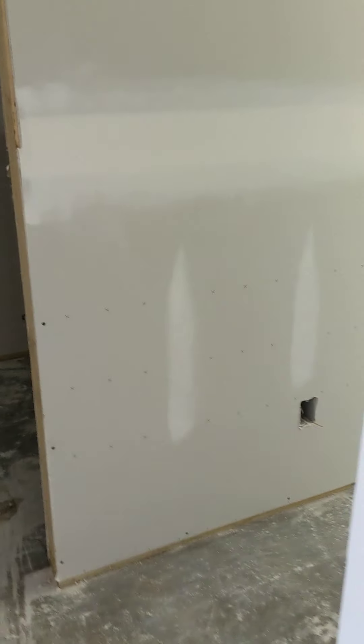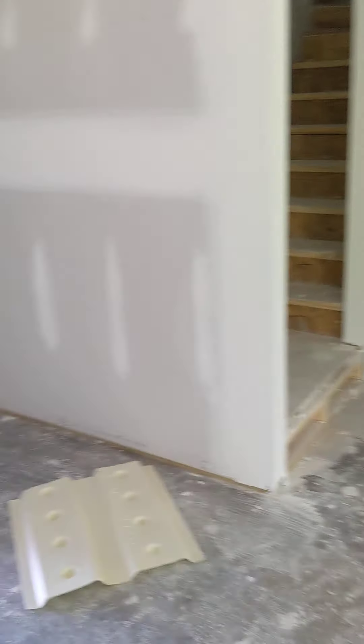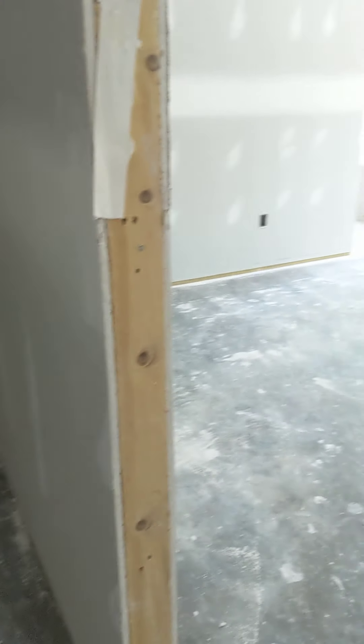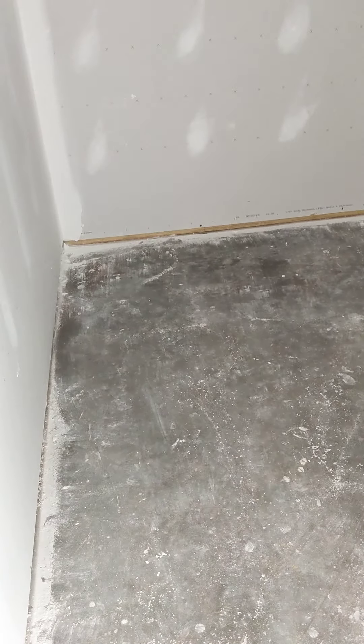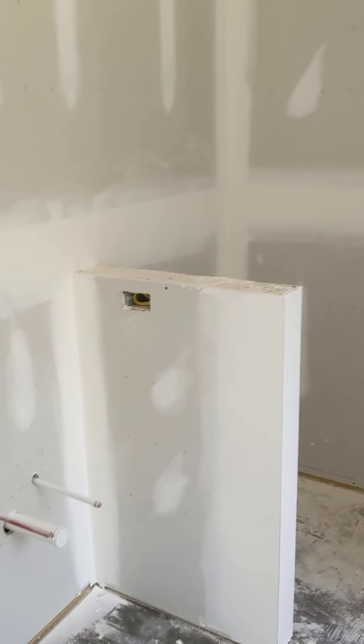We'll check out the master and then go upstairs. Walking back out the hallway — kitchen's on your right, living room to the left, front door straight ahead. Here are the steps up to the bonus room. Here's your master bedroom, which is actually really big. This is your walk-in closet for the master — really big, probably about an 8-by-8-foot closet. And here's your master bathroom.